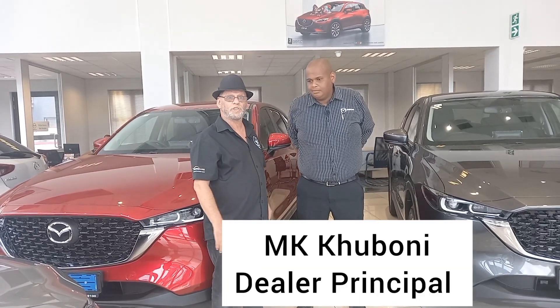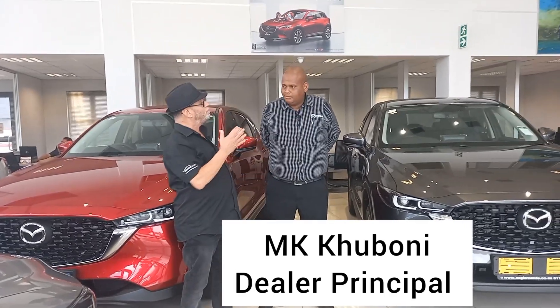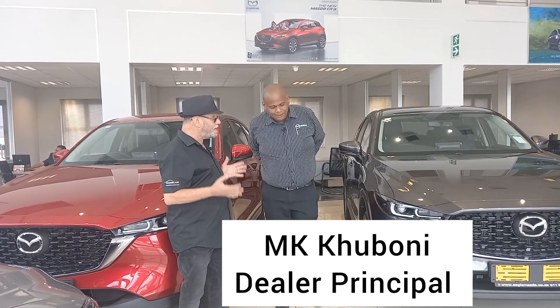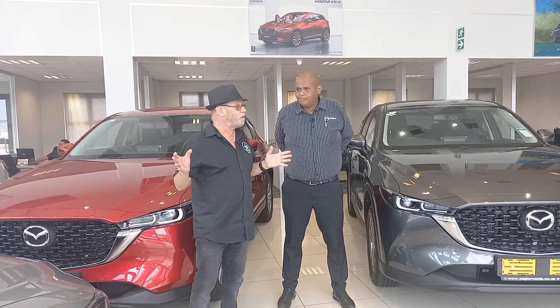I've just met up with MK, the dealer principal here. We're looking at the Mazda CX-5, which is Mazda's biggest seller in South Africa and has been for quite a while, for very good reason. We've got a selection of them right here.